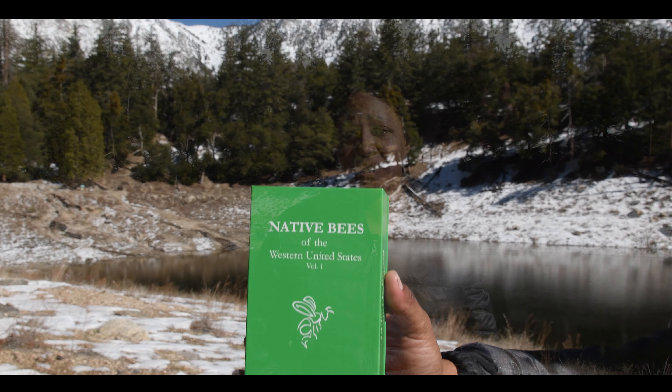How can people help native bees if they don't know what a native bee is? To help in the appreciation and understanding of these wonderful pollinators, I created this deck of flashcards.